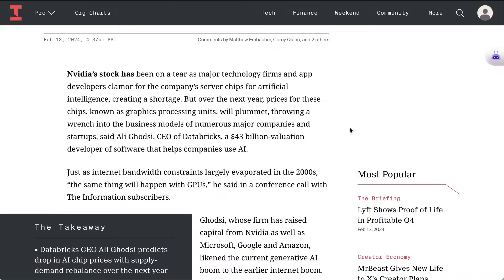For those unfamiliar, Databricks is a company that helps big enterprises use AI — competitive with, for example, Amazon Bedrock. They're very invested in the idea that there won't be one winner-take-all LLM, but lots of different solutions running the gamut from open source to closed source that can meet any different company's particular needs.